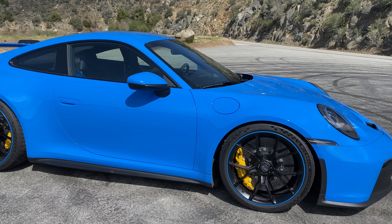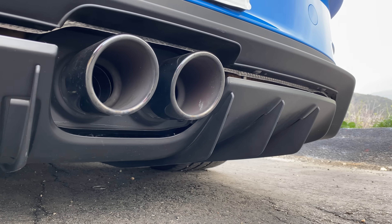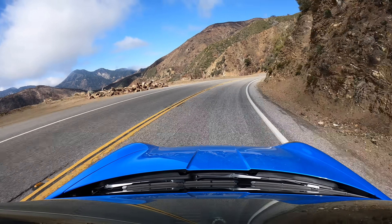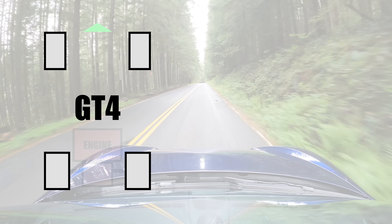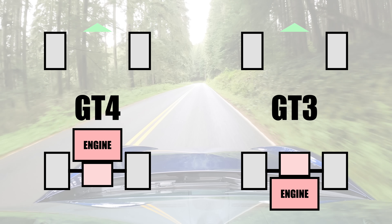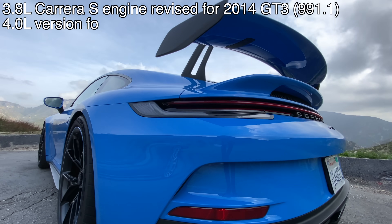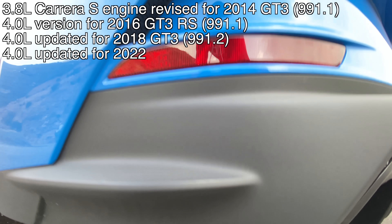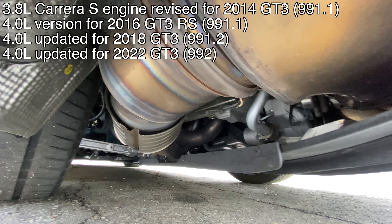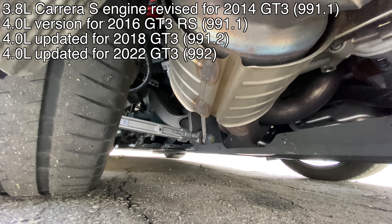The GT3's engine, pulled directly from the GT3 cup car with only the ECU and exhaust differing, does not take kindly to detuning — it wants high loads and high revs. On top of which it's more expensive, and since the GT4s are mid-engine while the GT3 is rear engine, the engine would need to be flipped 180 degrees and the packaging doesn't work out. The GT3's engine is derived from Porsche's 3.8 liter engine originally used in the 911 Carrera S, which was significantly revised for the 2014 GT3, eventually seeing an increase in displacement to the 4.0 liter.